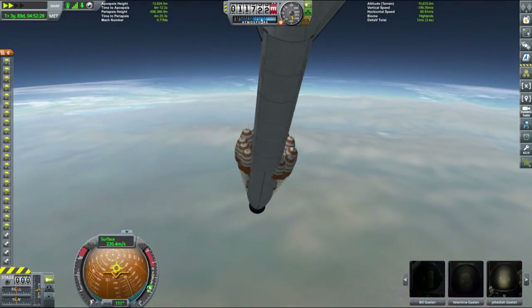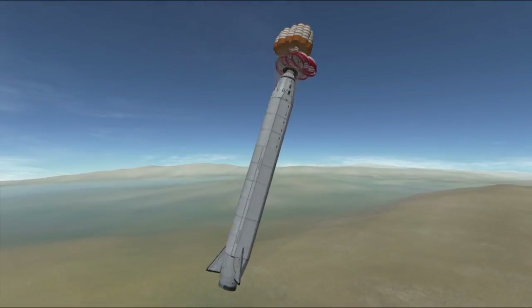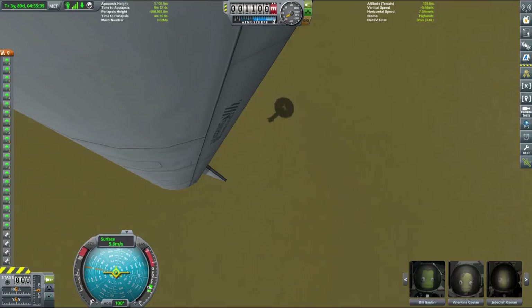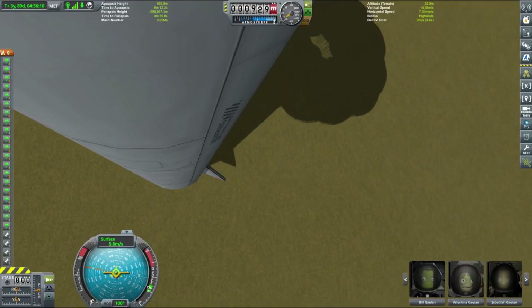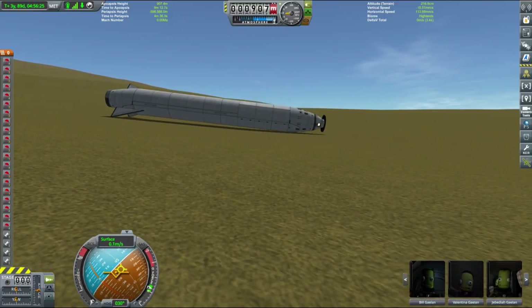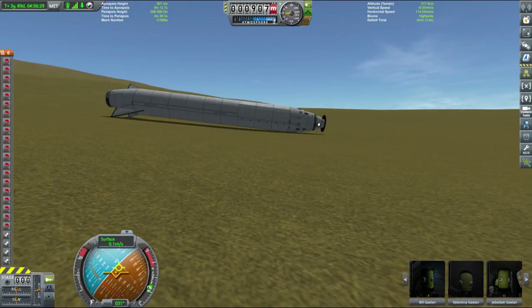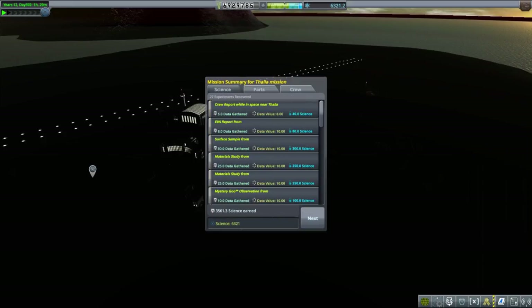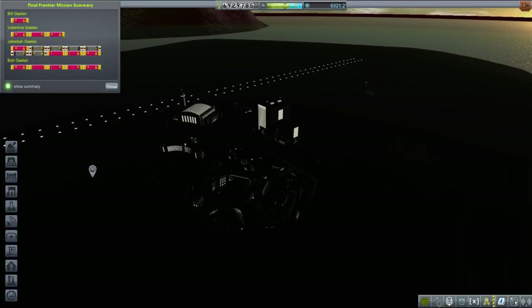Our second re-entry was less thermally dramatic but the spacecraft was spinning like crazy, making it difficult for the crew. Nevertheless, the parachutes deployed as they should and we slowed to just over five meters per second — slow enough for no further explosions. We landed relatively gently on uneven terrain with no landing legs, and the rocket tumbled over but still no explosions, so we could recover it for a small monetary gain. Despite landing far from KSC, we gained quite a lot of science — over 3500 science points from this mission, bringing our total to over 6000.